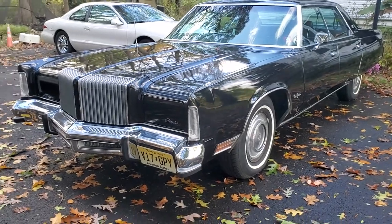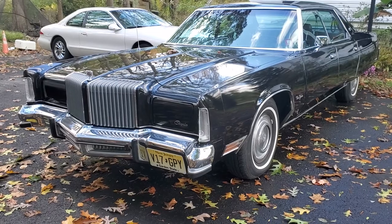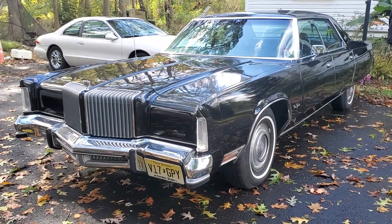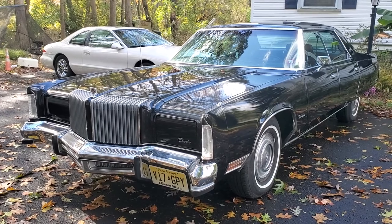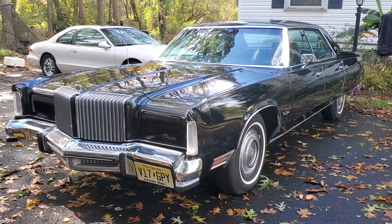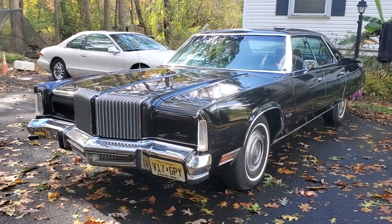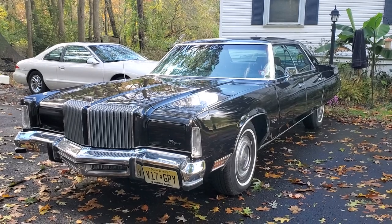A lot of the old-timers see it and think it's an Imperial, because that was the body of the Imperial from, I think, '73 to '75. They discontinued the Imperial in '75 and kept the body and just rebranded it the New Yorker Brougham. Took a few of the options out of it — you know, made the standard options just options. So really, if you bought a '76, '77, or '78 New Yorker Brougham, you were really getting an Imperial.